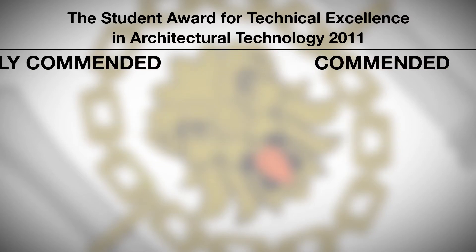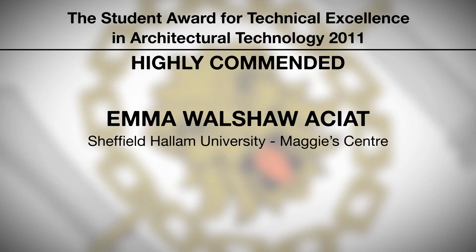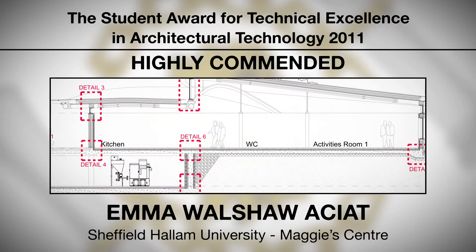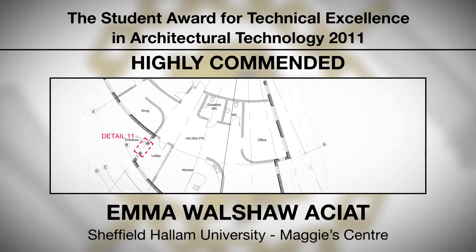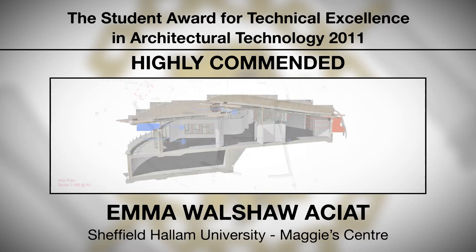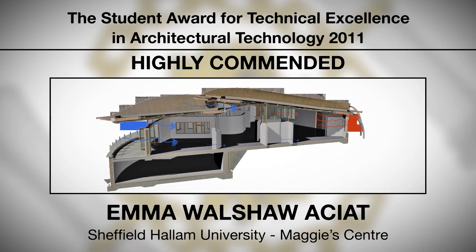Highly commended: Emma Walshaw, ACIAT from Sheffield Hallam University, for Maggie's Centre. This was an innovative project involving a complex roof structure that was presented in a form that gave the judges a critical insight into Emma's creative thinking and the proposed design solution.